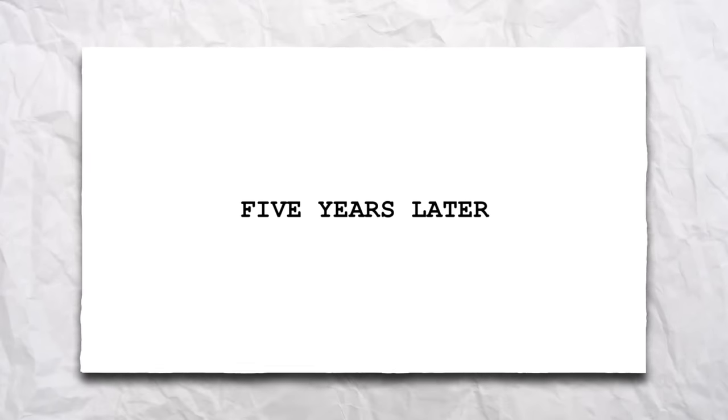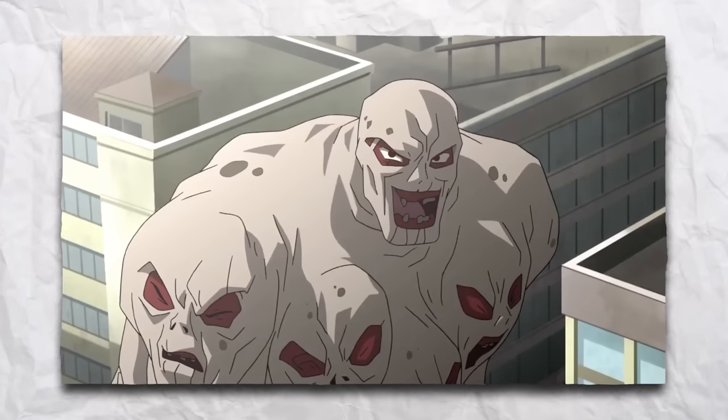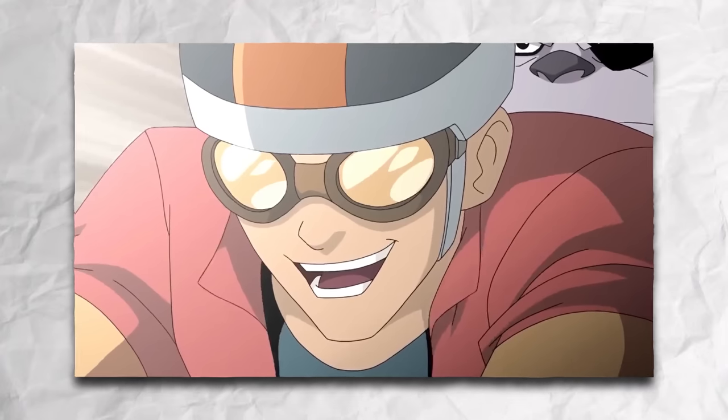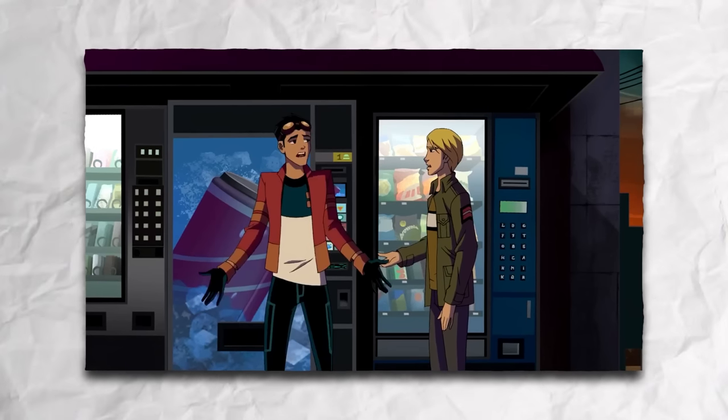After five years of the nanite event, Rex started working for Providence and fought a rampaging multi-faced Evo in a city, making his existence known. Rex and Bobo, however, were upset with Providence's meddling and fled for a road trip. They met Skaters and Noah, who genuinely befriended them.